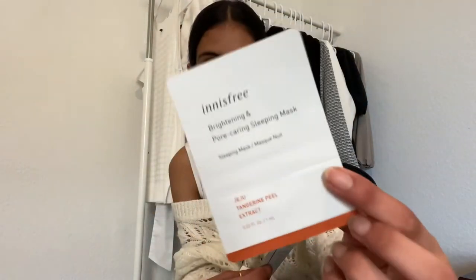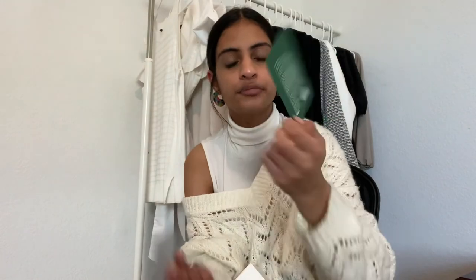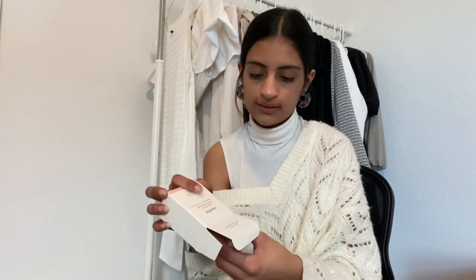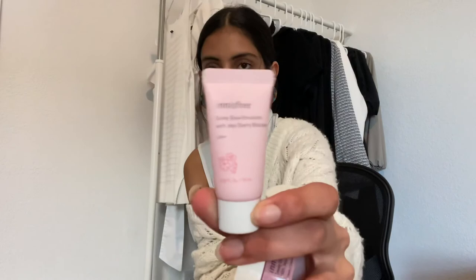I just have three samples — you can choose them with every order. I got the Brightening and Pore Caring Sleeping Mask, the Intensive Hydrating Serum with Green Tea Seed — this is really nice, I think I'm going to order the full size soon — and lastly the Youth Enriched Cream with Orchid. The thing I really like about Innisfree is they send free travel-size things with almost every order. There's also the Dewy Glow Toner, the Dewy Glow Jelly Cream, and lastly their Dewy Glow Emulsion Lotion. That concludes everything I got from Innisfree and overall.